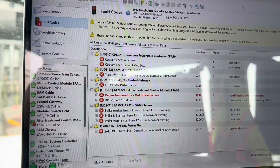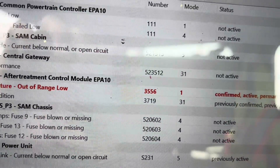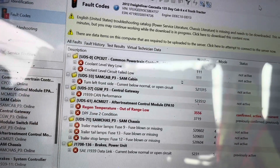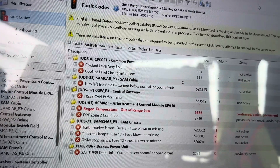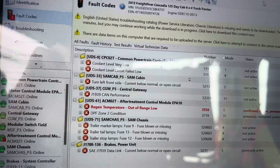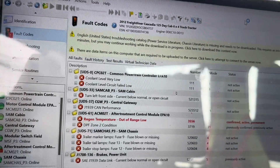What we have is a regen temperature out of range low — that's going to be SPN 3556 FMI 1. That typically means the regen while it was going was out of temperature, probably not getting hot enough. We could have an issue where the diesel doser might be getting plugged, and I'll show you that right now.